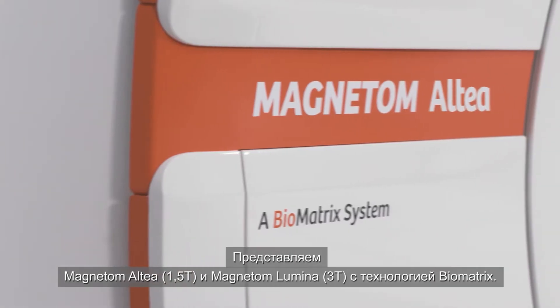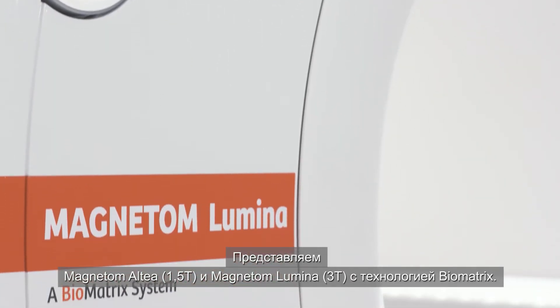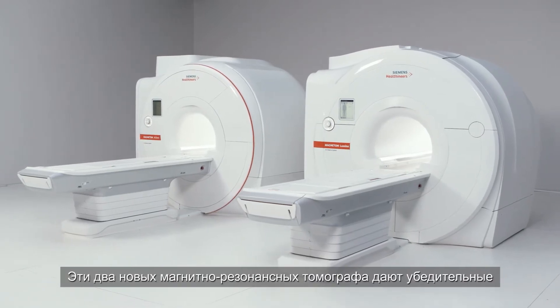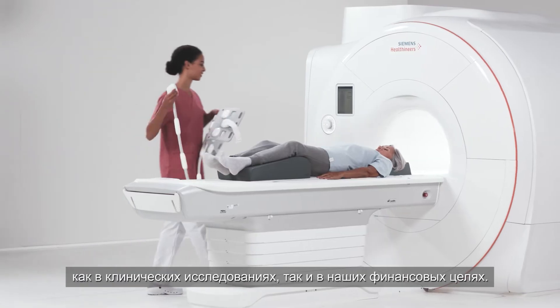Introducing Magnetom Altea at 1.5T and Magnetom Lumina at 3T with Biomatrix Technology. These two new MR workhorses provide you the confidence to deliver, in the clinical key areas and on your financial targets.